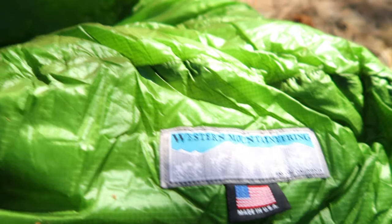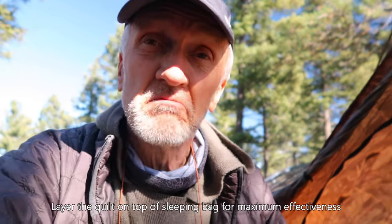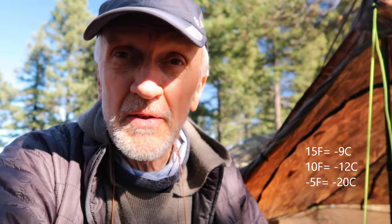Today I'm using my Western Mountaineering Versalite 10-degree bag — a little overkill since we're expecting the lower 30s to upper 20s tonight. I also have an Outdoor Vitals Storm Loft 15-degree quilt. You don't necessarily need to buy a warmer bag; you can layer sleeping bags and quilts since they're cumulative, just like sleeping mats. Combining my 15-degree and 10-degree bag gives me theoretical warmth to around negative 5°F, though I give myself a 15-degree buffer — so comfortable to about 10°F.